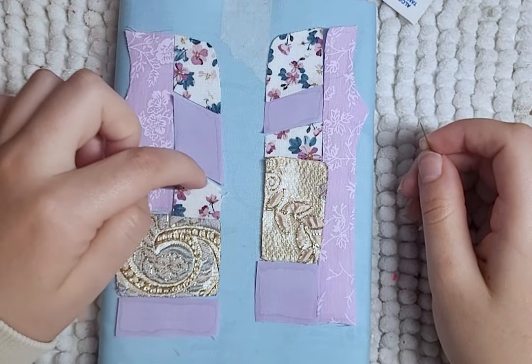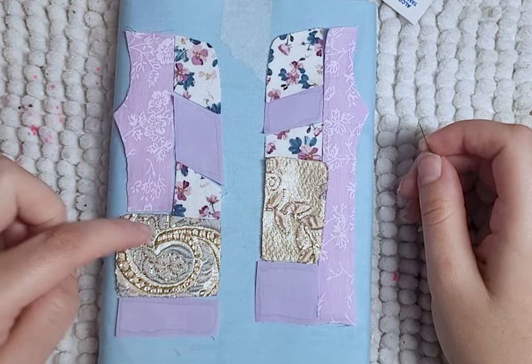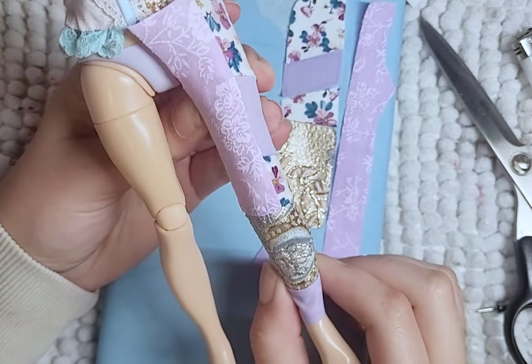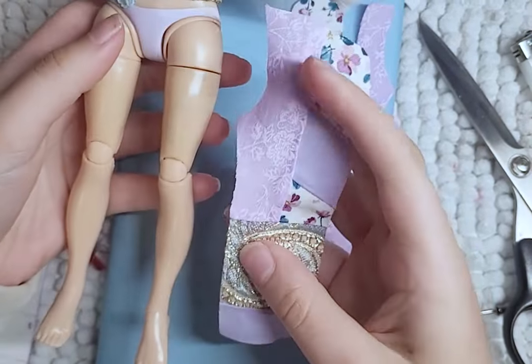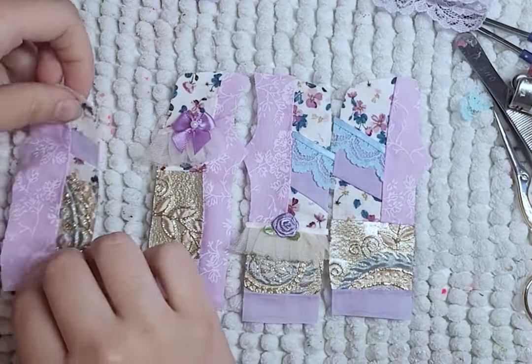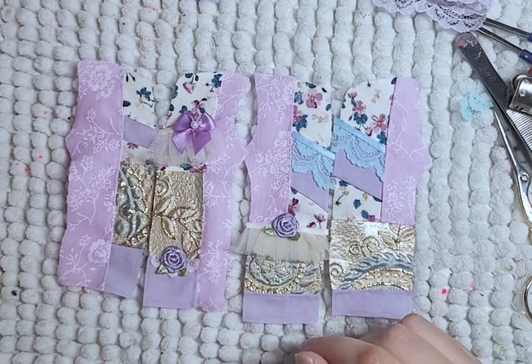Once everything is cut, I have to put it back together - isn't this fun? I also make sure to check the size on the doll so I know that it will fit. And of course I add more ribbons, laces, and decorations to the pant pieces before sewing the pants together.